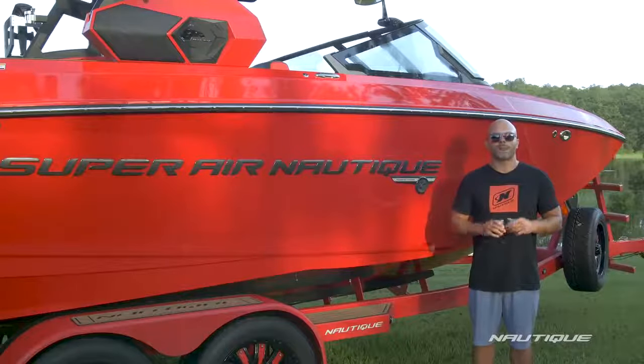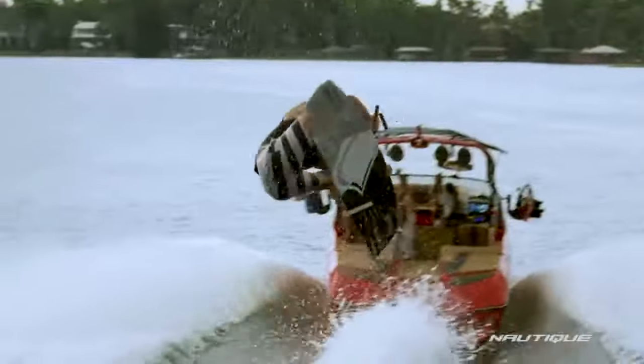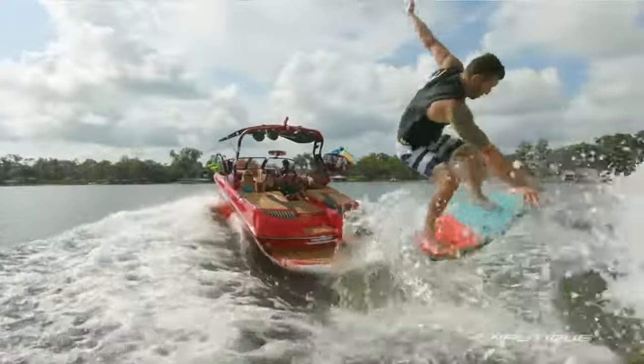Let's go see how we made the five-time wakeboard boat of the year and the four-time wake surf boat of the year that much better for 2019.